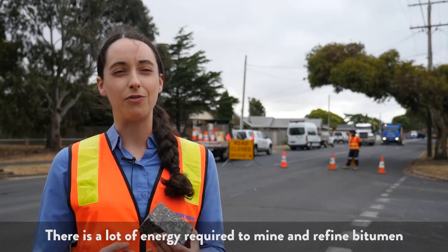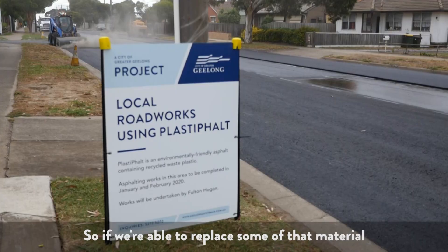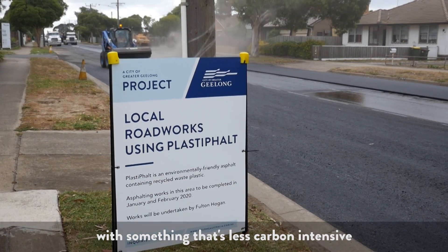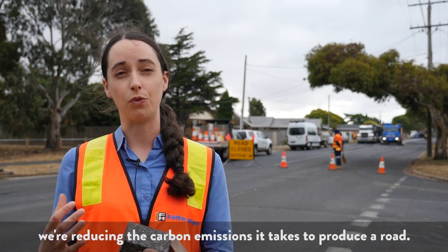There's a lot of energy required to mine and refine bitumen, so if we're able to replace some of that material with something that's basically a whole lot less carbon intensive, we're reducing the carbon emissions required to produce a road.